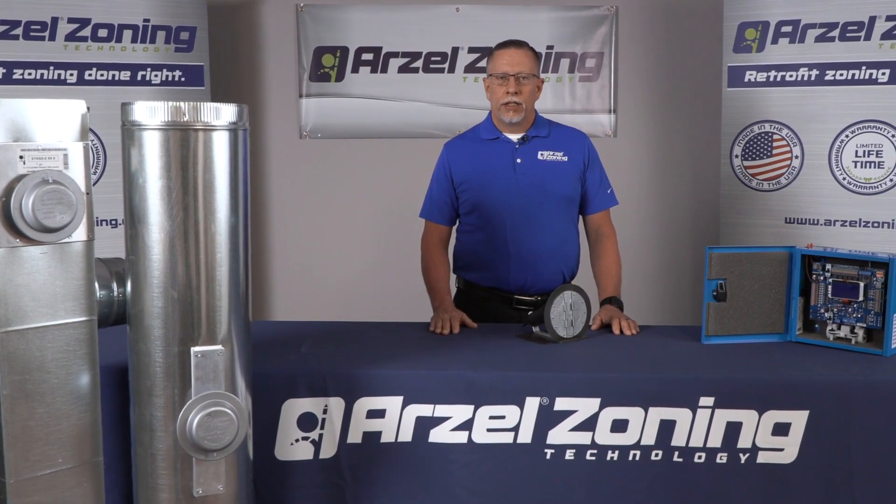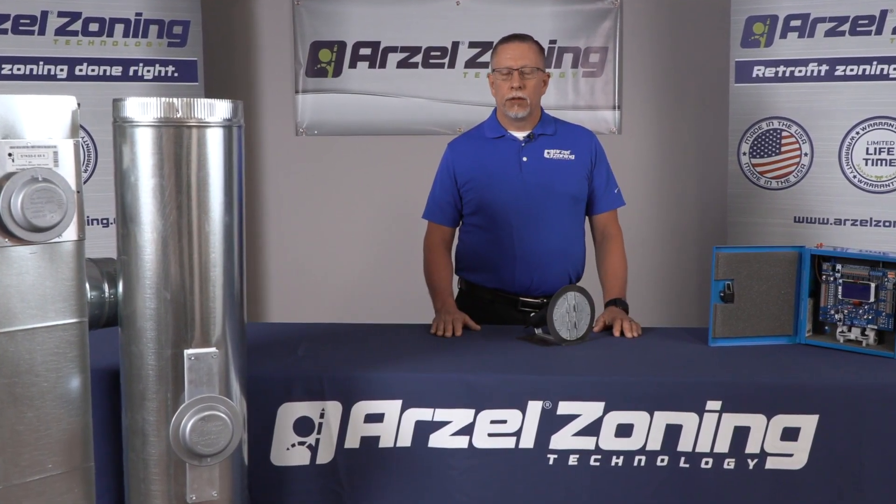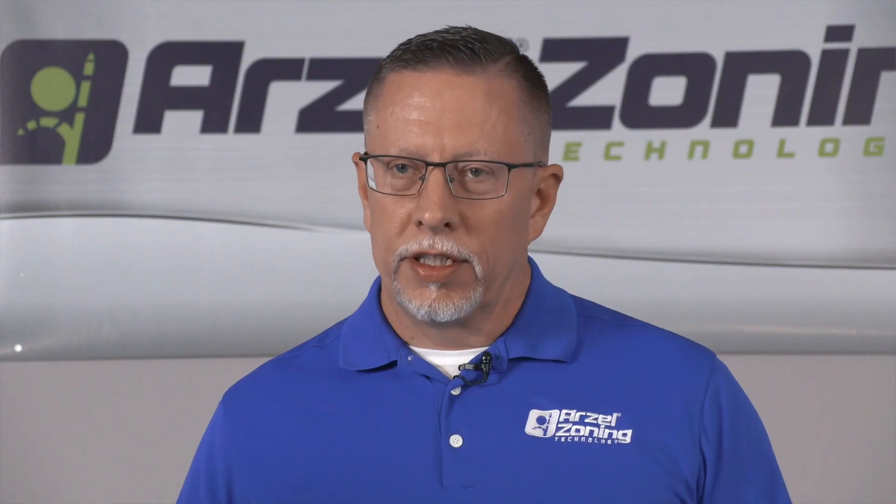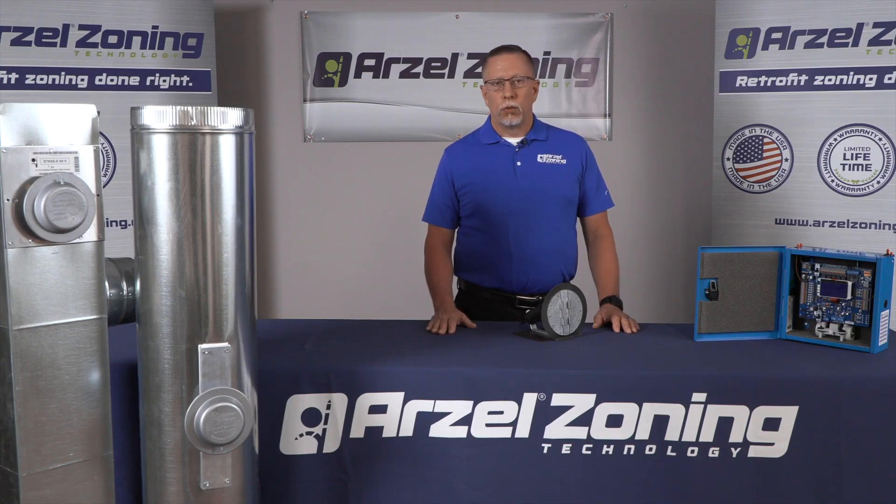Hi, I'm Ken with Arzell Zoning, here to talk a little bit about pneumatics and how it separates us from the competition and why we think it's better. One of the things that pneumatics brings to the table for Arzell is the fact that we can have up to 35 dampers on one system.